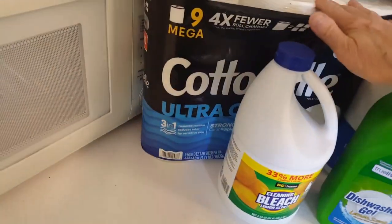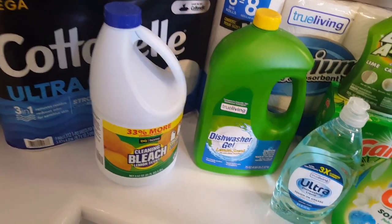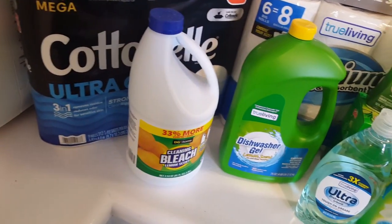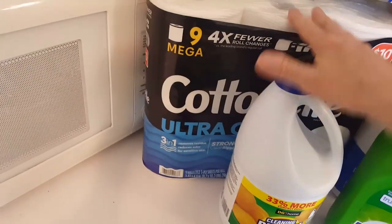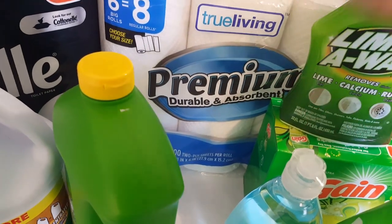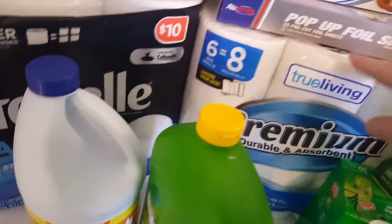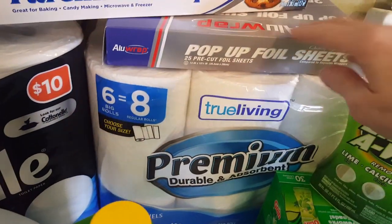I got toilet paper — some Cottonelle Ultra Clean. I have some premium True Living, the DG brand, durable and absorbent paper towel, because I love my paper towels. I've got a roll of parchment paper and a box of pop-up foil sheets. I find those are much more handy for me than buying aluminum foil on a roll.